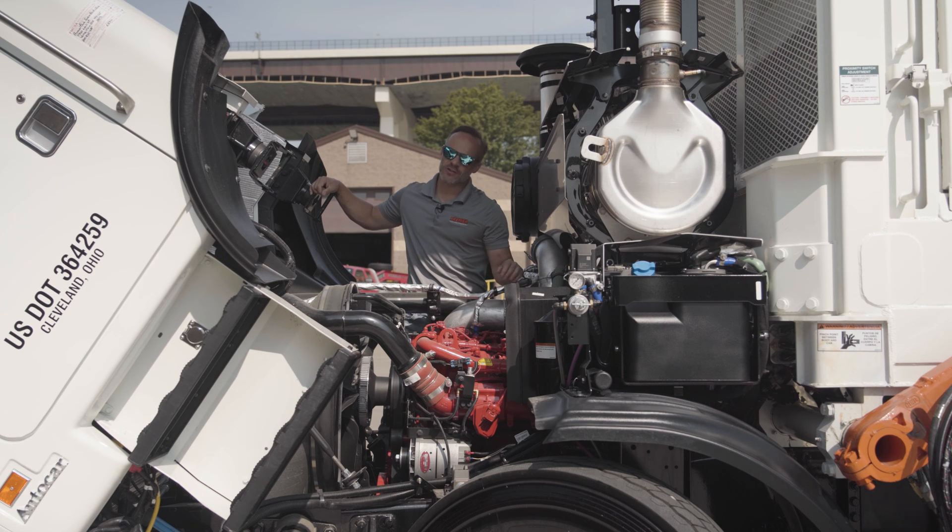Hey everyone, it is Josh with Premier Truck Sales & Rental. I want to thank you for tuning back in this week. This is an exciting week — engine and transmission week. So let's just dive straight into it, and I think you'll see why I'm pretty excited about this one.